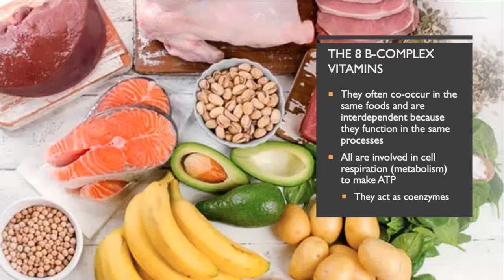B vitamins act as co-enzymes — helping enzymes move faster, do their job better, and catalyze reactions so that ATP production keeps going at a fast rate. If you've ever heard people say 'take your B vitamins if you're tired and they'll help you feel more energetic' — that's absolutely correct. The B vitamins are important in helping to keep the rate of cellular respiration up.